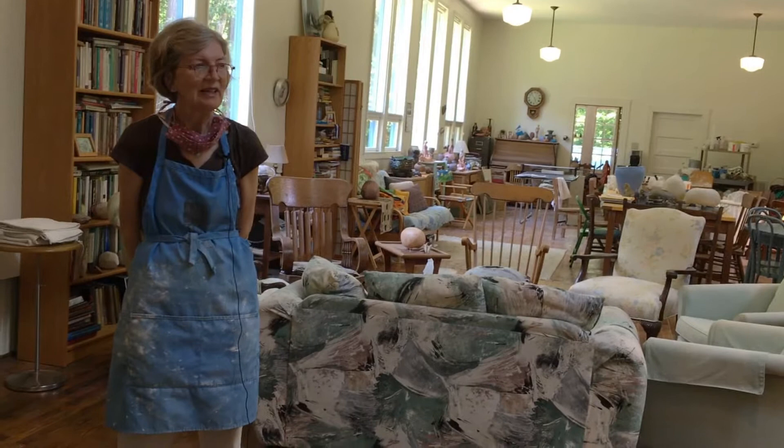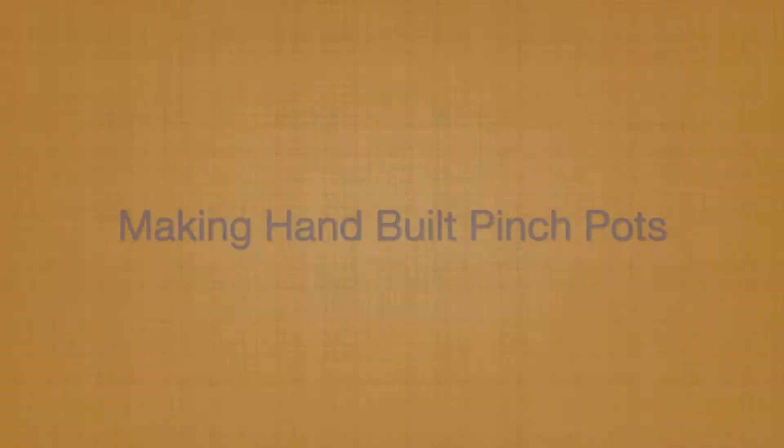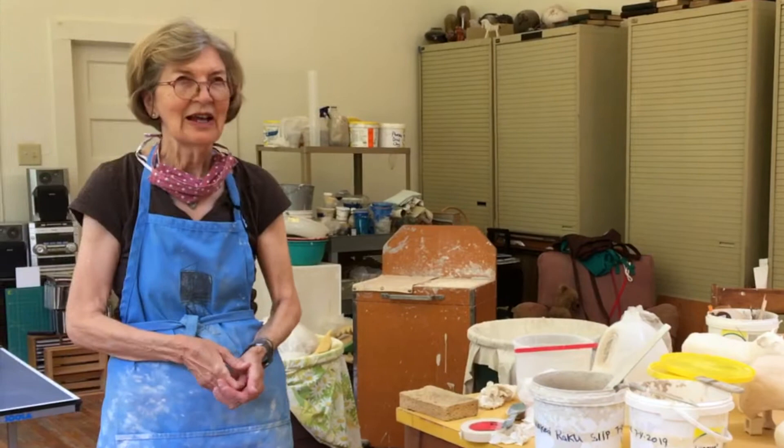I hand-build pottery, so I don't create a lot of mess that a wheel might create in an interior space like this. I use a pinch pot method, and I got into it because I like the slowness of it and the meditativeness of it. Each pot actually takes me quite a while to build.